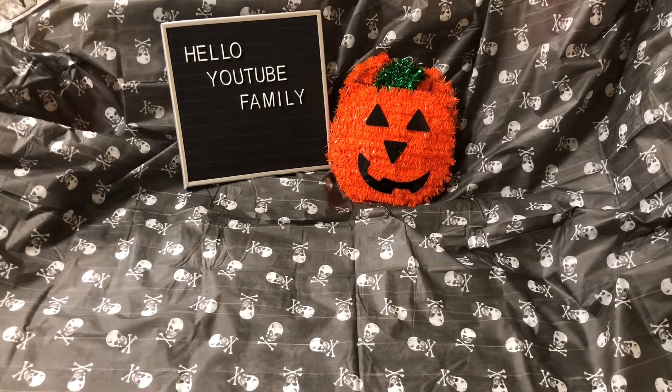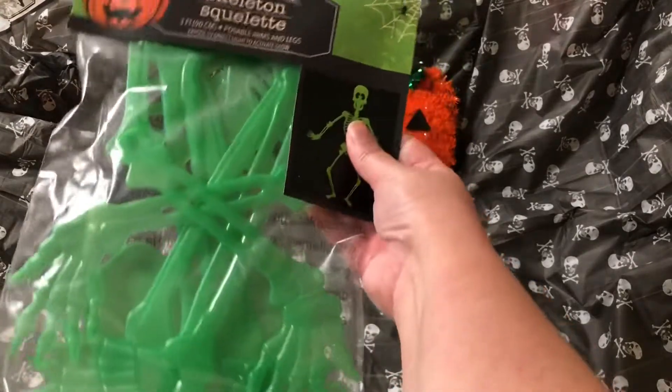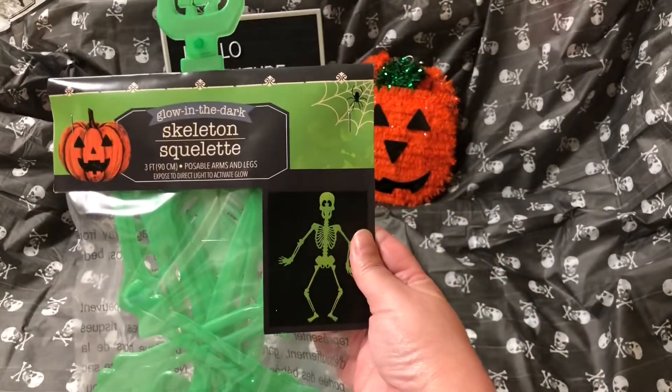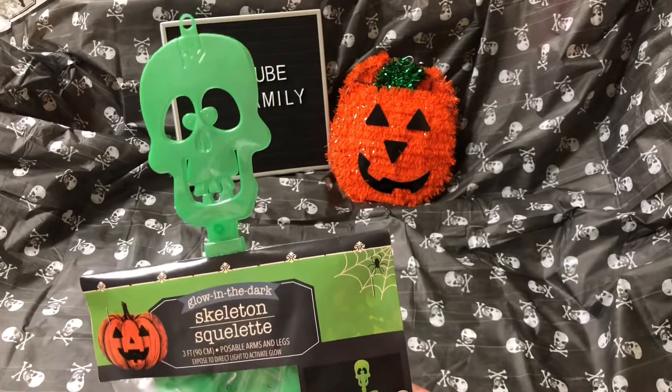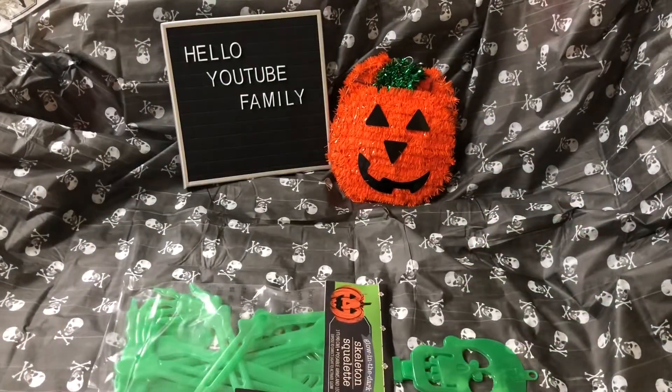The first thing I want to show you is this cute little skeleton. It's green. This was the only green one left, but I think it glows in the dark — I'm not sure. Look how cute it is! There was an orange one also, but I wanted this cute green one.